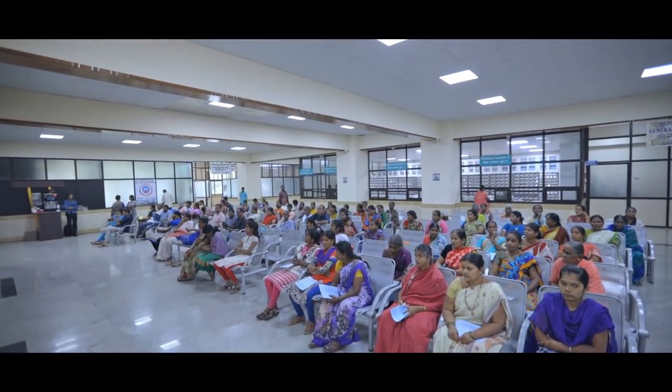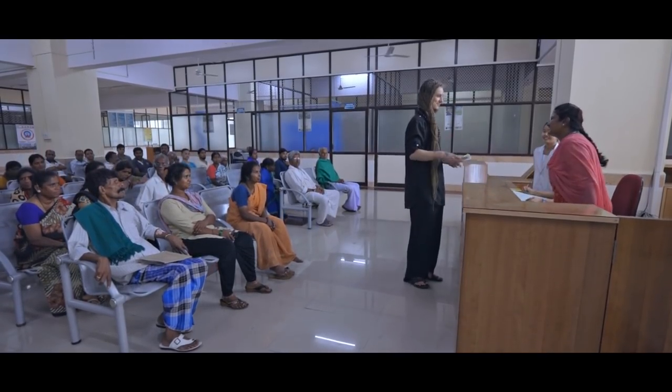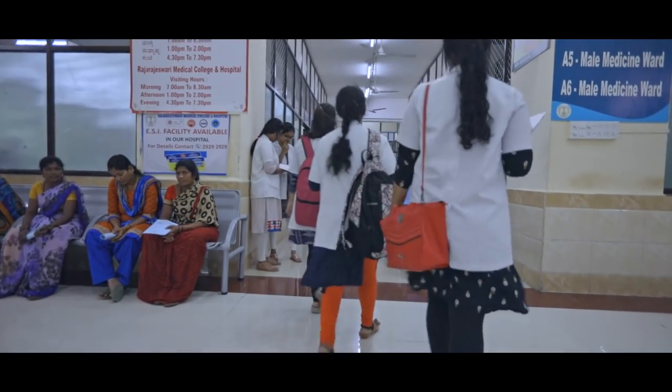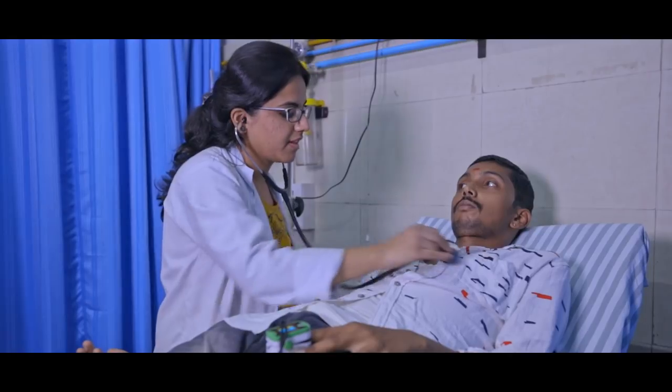From primary to tertiary care is given at very reasonable prices, offering a ray of hope to the deprived sections of society. Expert doctors and medical personnel are available round the clock to give the best medical care for all types of emergencies through the casualty department.